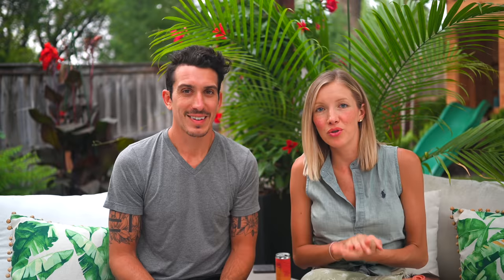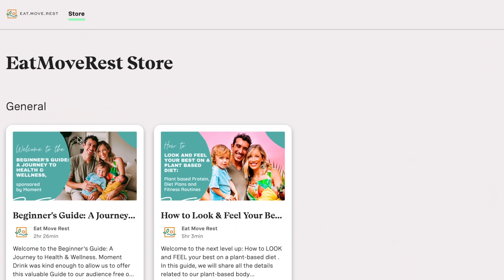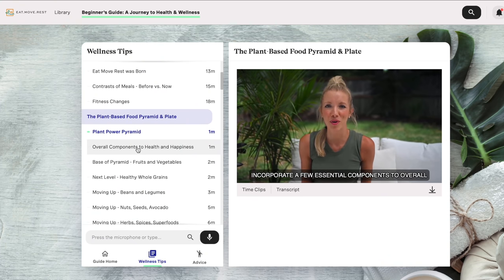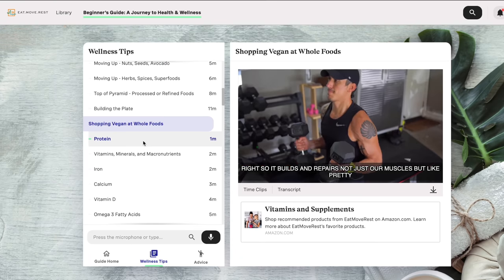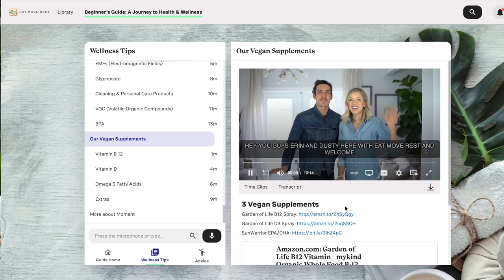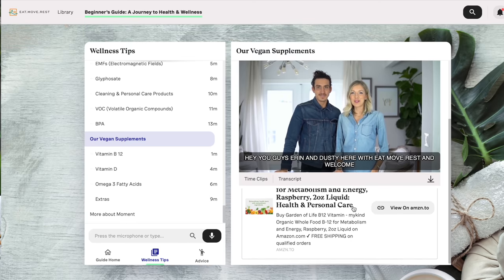We teamed up with a company called Retrieve to bring you guys two Eat, Move, Rest courses — or as they like to call them, guides. What Retrieve has done is basically built these guides based off of our content, but organized it in a way that makes it super easy for us and for you guys, our friends and followers, to find all of the super helpful content. And this first one is totally free. It's even helped Dusty and I because we get so many questions in our comment section and Instagram DMs — for example, what kind of supplements do you guys take — and if you hop over to our Retrieve guides you can very easily find that information in no time.